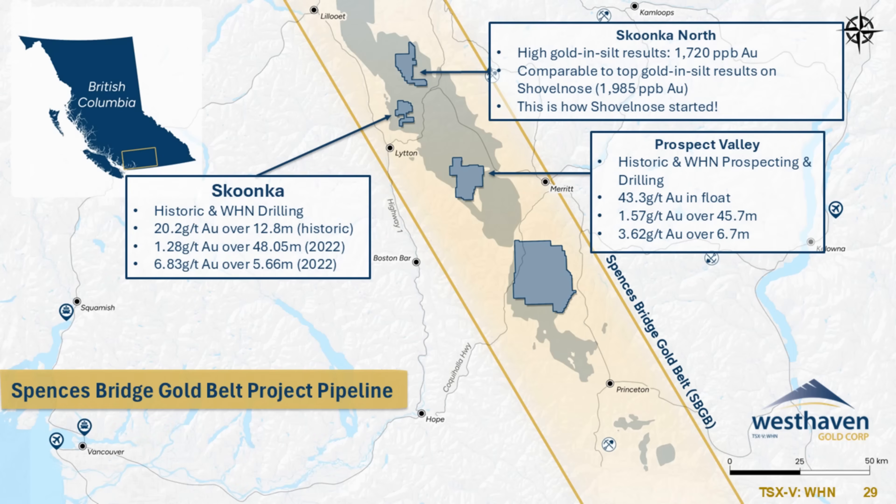We're pointing out the Shovelnose stream silt of just under 2,000 ppb. When the original claims at Shovelnose were staked, they were staked on a stream silt anomaly — I think it was about 68 ppb in a government database. And that's what ultimately led to the discovery of the South Zone, following up those sorts of stream anomalies.